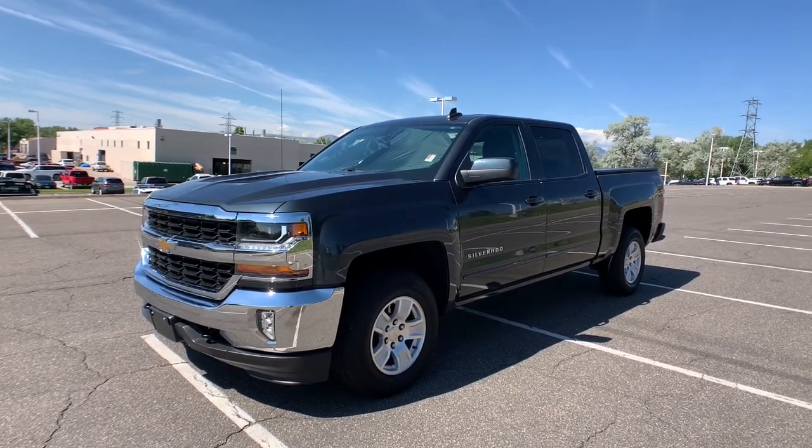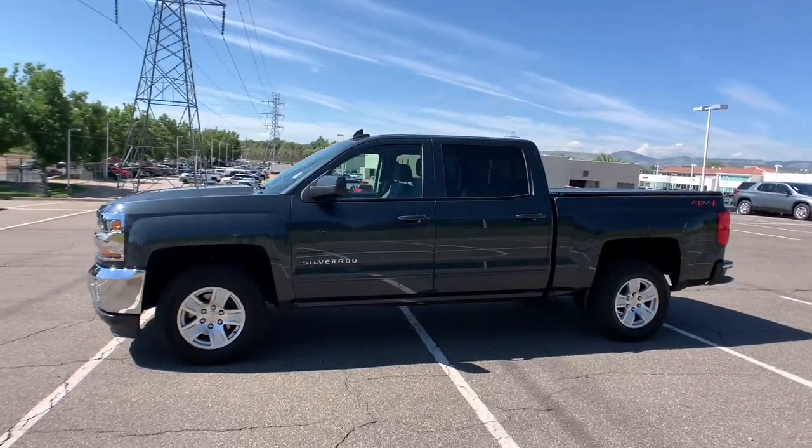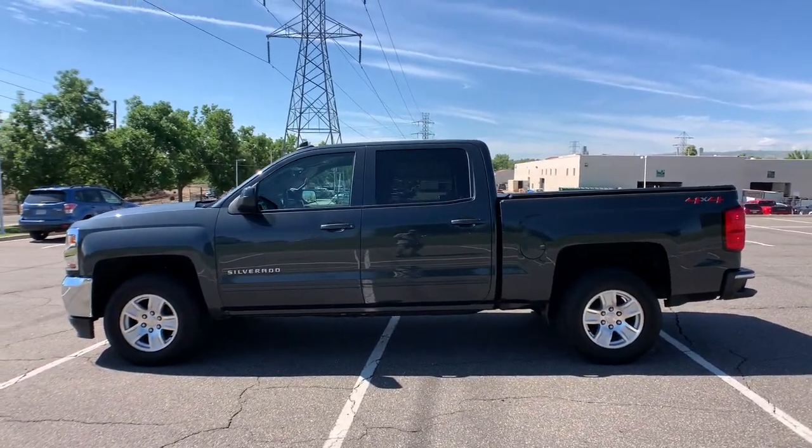Get acquainted with the 2018 Chevrolet Silverado 1500. With less than 15,000 miles on the odometer, this vehicle provides excellent value.